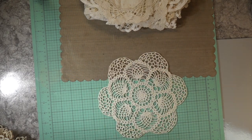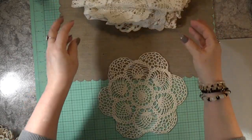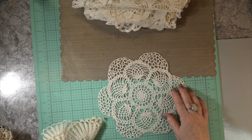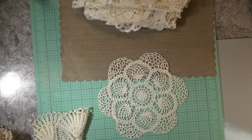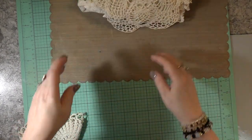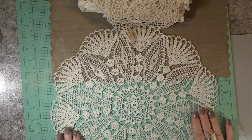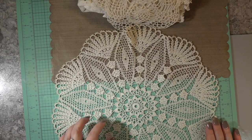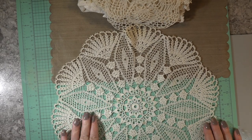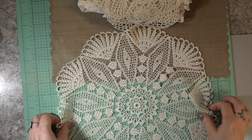Sometimes you get to a thrift store and the laces are just beautiful, and other times you can go in and can't find any nice laces - they're all either wool or in pretty bad shape. But these are beautiful. I'm just showing you the patterns that you could take out of there. Isn't that pretty?